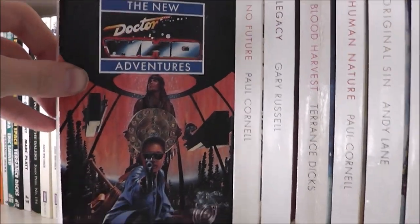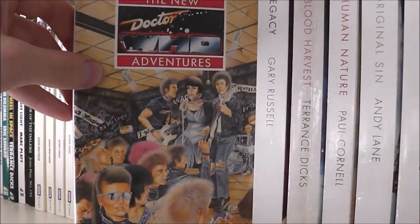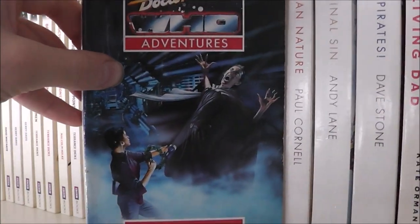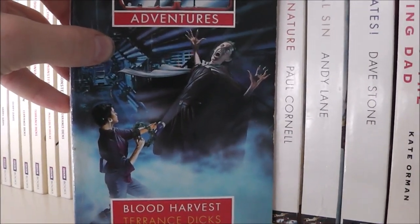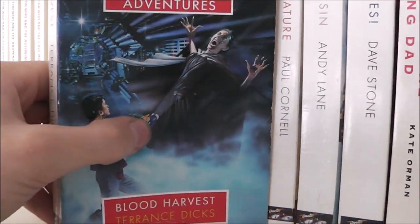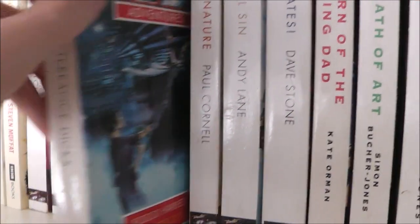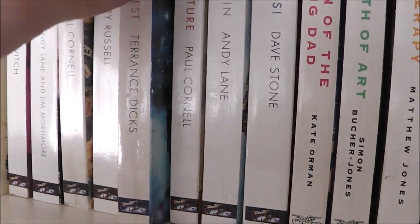Now onto my Virgin New Adventures. We have Transit, Lucifer Rising, The Future, Legacy, Blood Harvest — which is a brilliant story, really fantastic — a bit of writing by Terrance Dicks, who has sadly passed away. So rest in peace, Terrance Dicks.